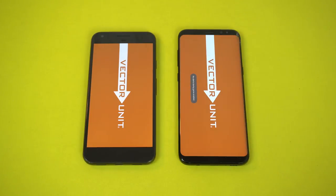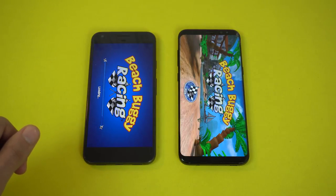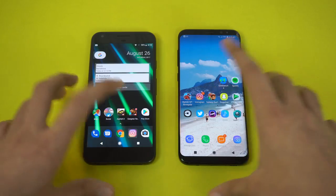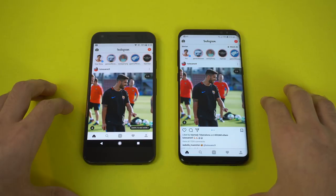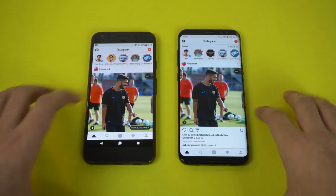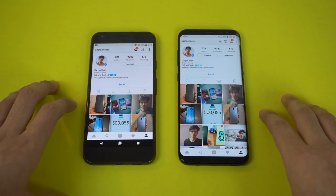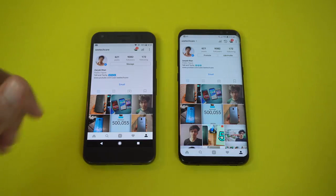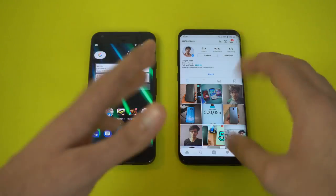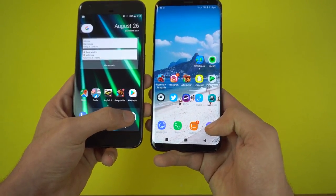Next we have Beach Buggy Racing, another game — let's see the loading times on both phones. Galaxy S8 done and the Pixel took some time there. Checking out Instagram and I think the Pixel was faster. Both phones have got the latest feed. Loaded quicker on the Google Pixel. Pixel is definitely improved with the help of the latest official update — it is performing really well compared to a 2017 phone.